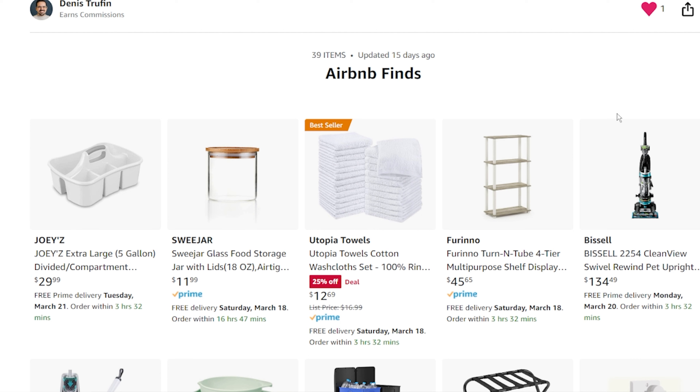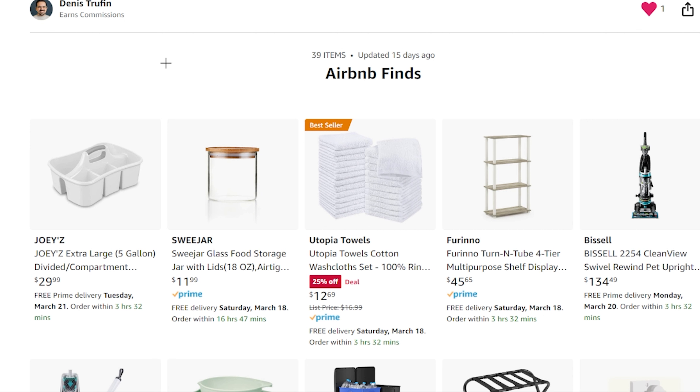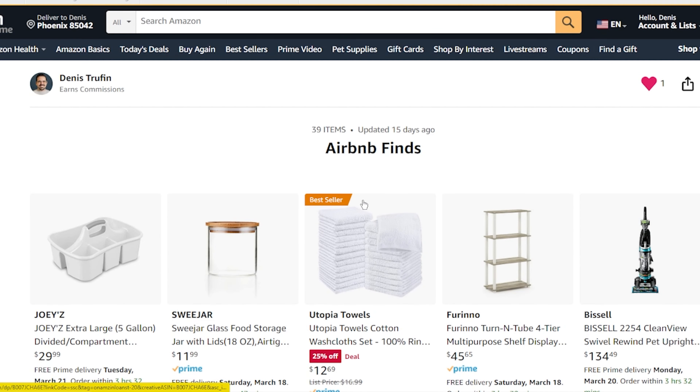I don't want to get myself on camera to show you these, but I figured why not actually just go on my Amazon account and break things down step by step on why we purchased these for our Airbnb. If you're new to the channel, I've been running an Airbnb for over a year now and it's been going great. We've actually made over $46,000 in our first complete year, which was in 2022. I want to break this down and explain why we got some of these items and how they're useful.